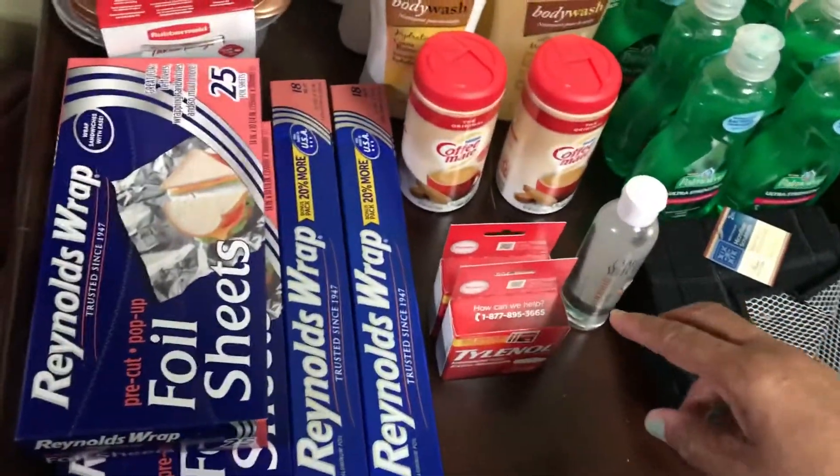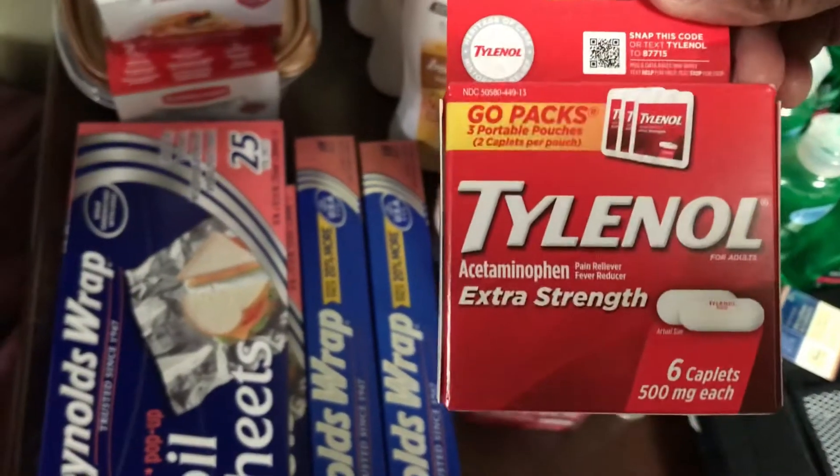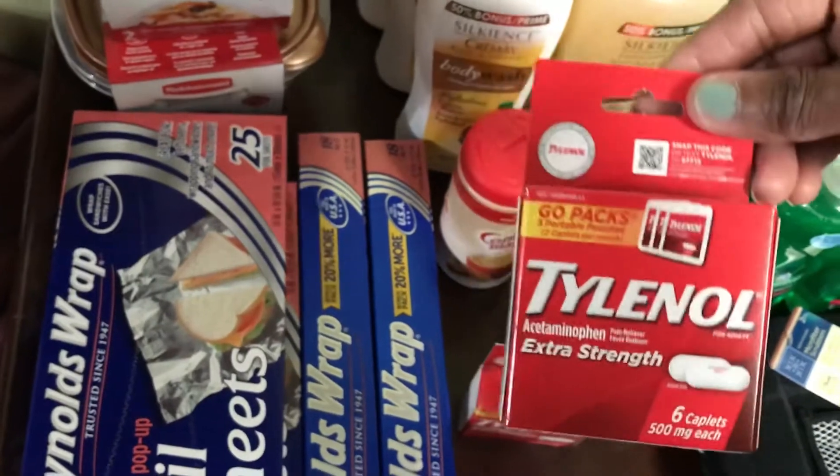Then I have the Tylenol Extra Strength Go Packs. I have two of these for my emergency pantry.